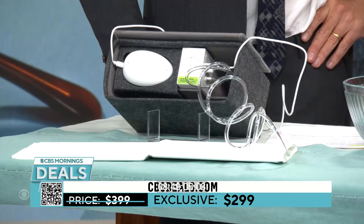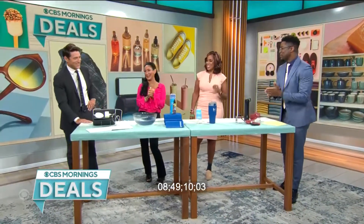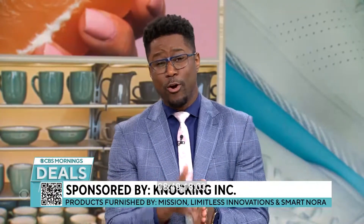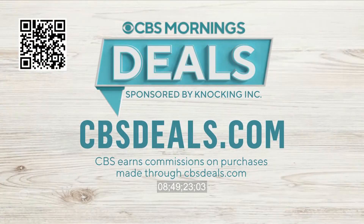It will save your marriage! Elizabeth Warner, thank you so much. Of course — we partner with all of these companies to get these incredible deals. To purchase anything you just saw, scan the QR code on your screen or visit cbsdeals.com.